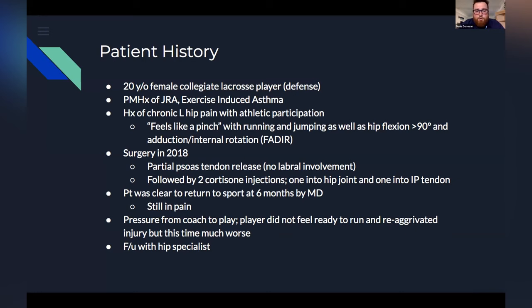She had a surgery in 2018 which involved a partial psoas tendon release. It was determined that there was no labral involvement. However, after the surgery she was still in a lot of pain. This was followed up by a series of two cortisone injections — one into the actual hip joint itself, the other into the unreleased portion of the iliopsoas tendon.